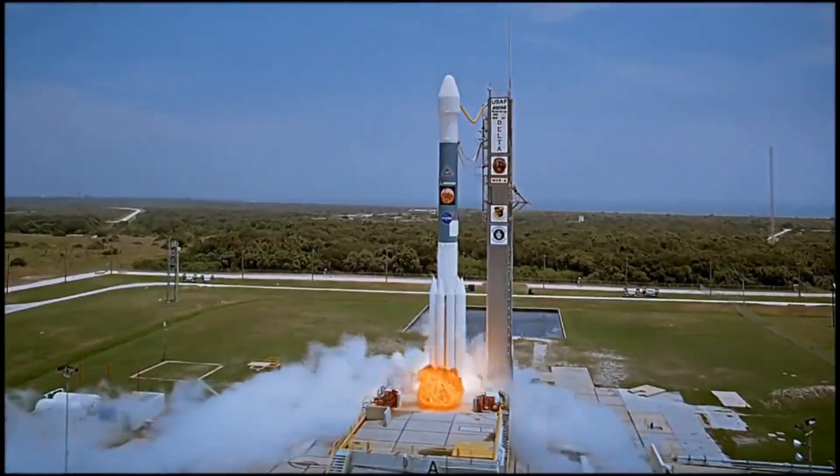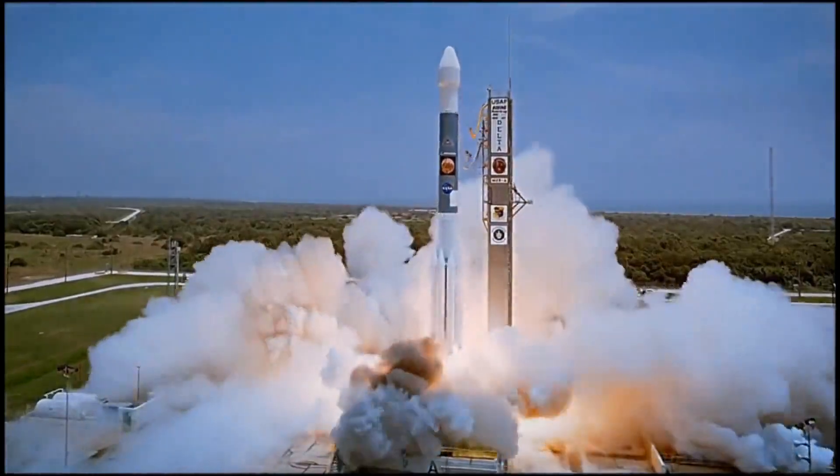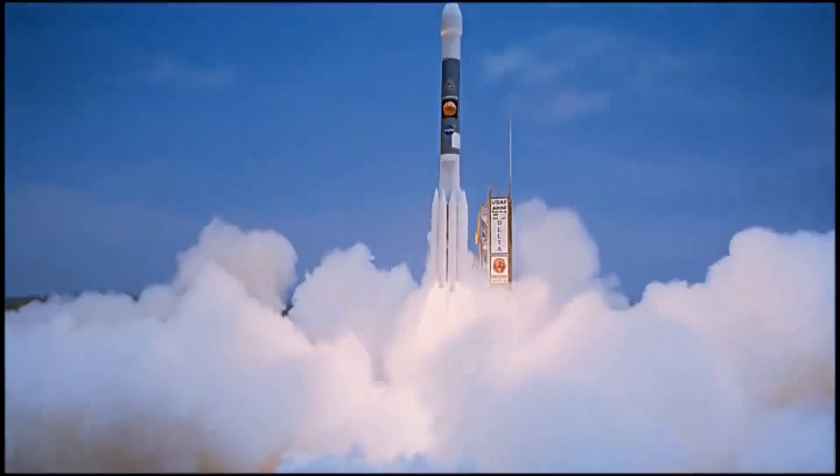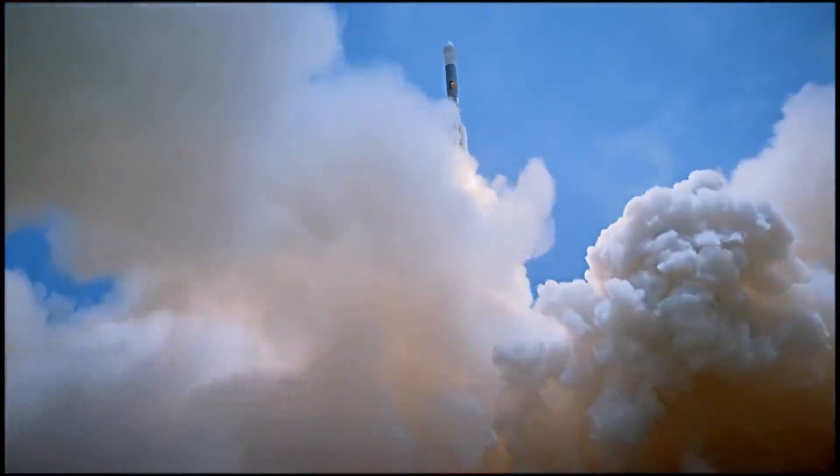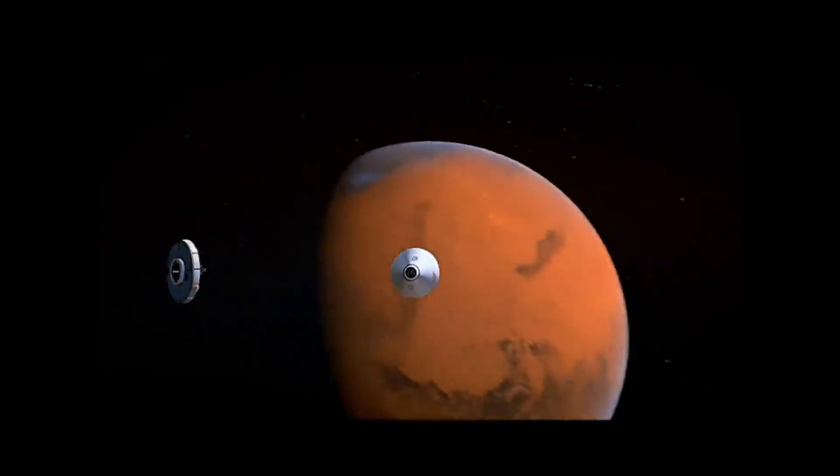The rover has sent us high-resolution pictures of the Martian land, leaving all of us awestruck for all the creative visualizations of mountains, craters, and even some of the formation and early evolution of Mars as a planet is all true.